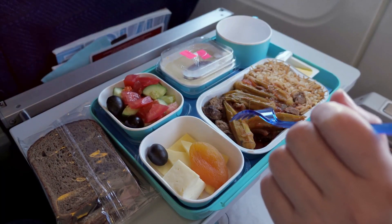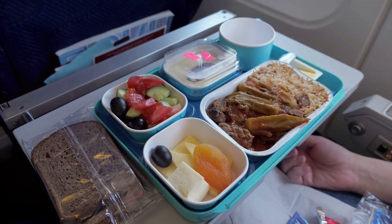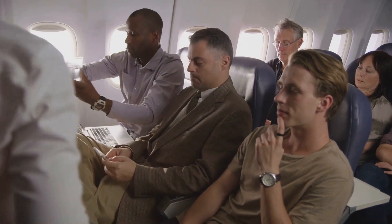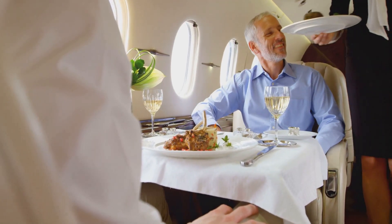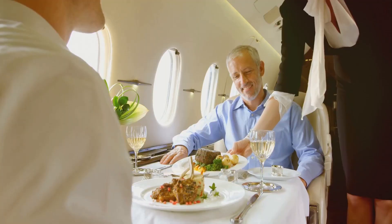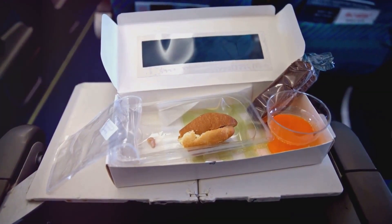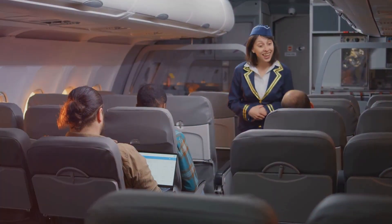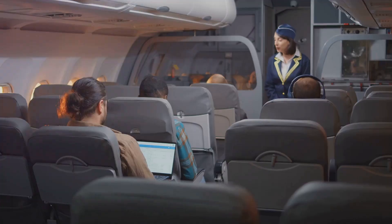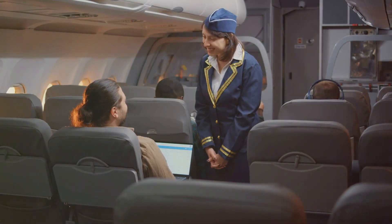With the destination's time zone in mind, flight attendants then adjust their sleep schedule. This is crucial because they need to be alert and ready to serve passengers at any point during the flight. They might take a nap before an overnight flight, or stay up a little longer to acclimate to a destination in a different time zone — it's all about aligning their internal clocks with the rhythm of their flight schedule. Next comes meal planning. Flight attendants can't just eat whenever they feel like it; they have to plan their meals around their flight schedule, considering when they'll be in the air, on the ground, and when they'll have access to food. They usually pack meals and snacks that are easy to eat on the go and can help them maintain their energy levels throughout the flight.